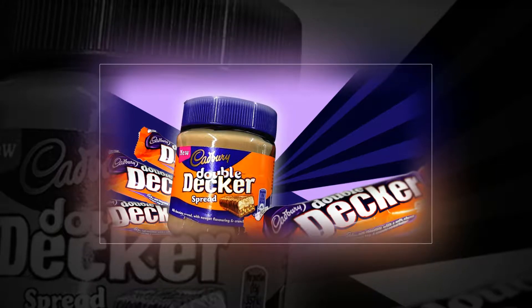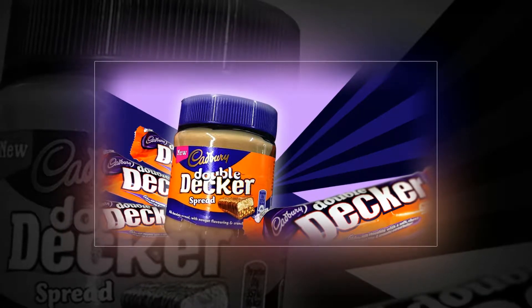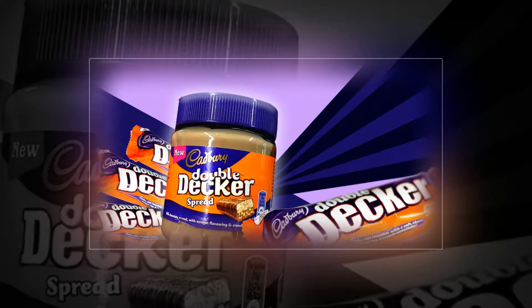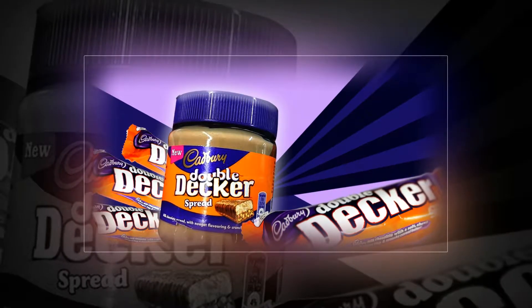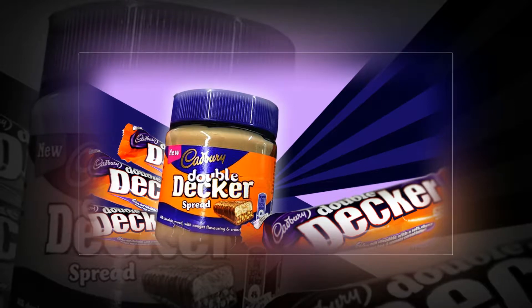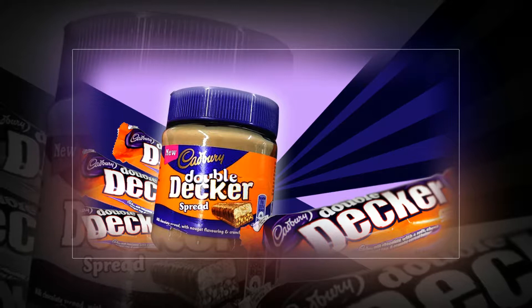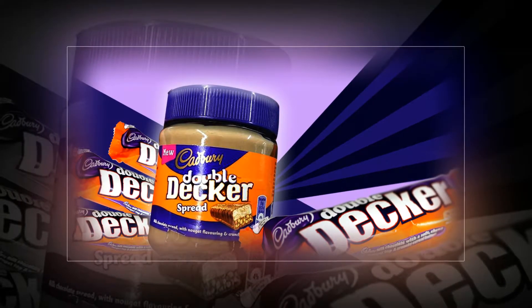Double Decker chocolate spread is a thing and it sounds amazing. Cadbury lovers rejoice — Double Decker spread is here and we're so ready to pull out our spoons and dig in. We've seen crunchy spread, caramel spread, and of course the beloved Dairy Milk spread, but now Cadbury has taken things one step further by turning one of our favorite chocolate bars into a jar of spreadable goodness.